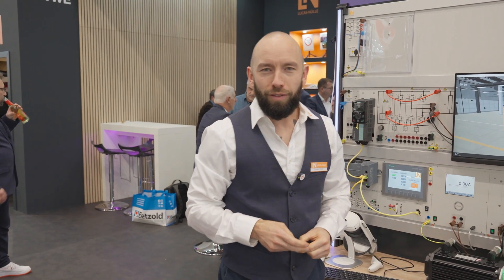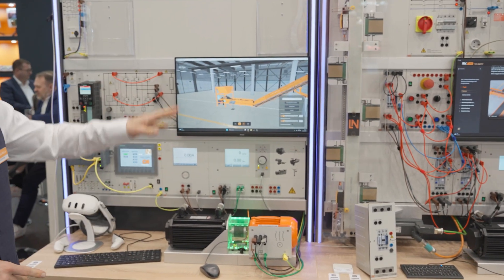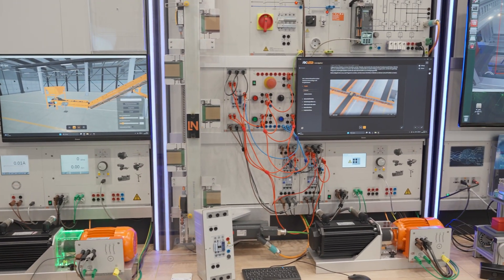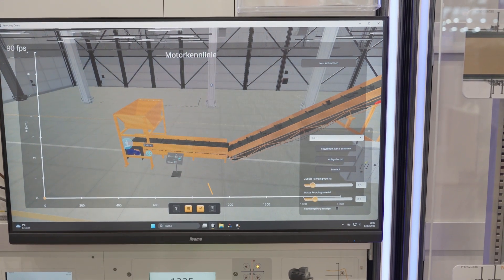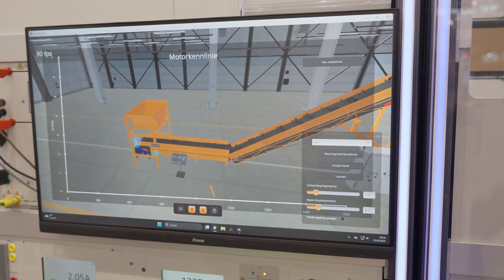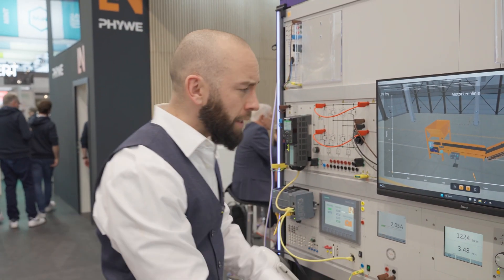Let's now move on to the world of drive technology, and specifically to the topic of extended reality. Here everything revolves around the concept of the digital twin. Two systems have been set up here, all operating on a project basis. Let's take a closer look at this digital twin — an animation directly linked to the electric motor. We have our recycling plant here. We can empty the plant through various options, supply recycling material, and determine the amount and mass of recycling material supplied — all of which has direct effects on our electric motor.